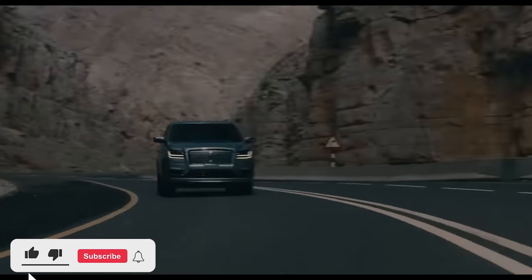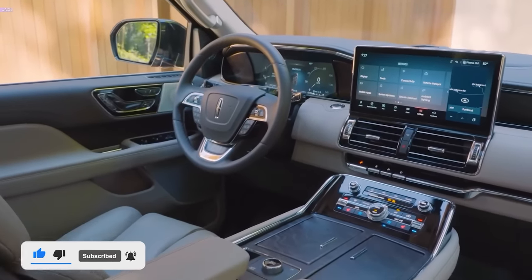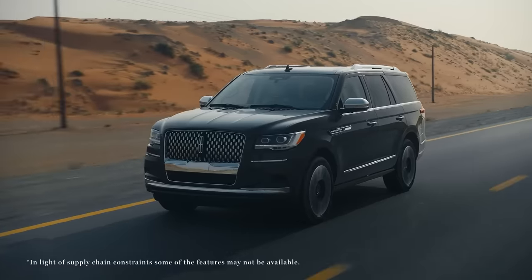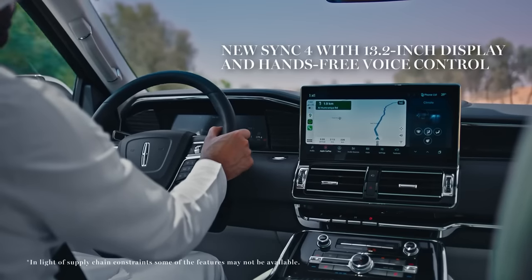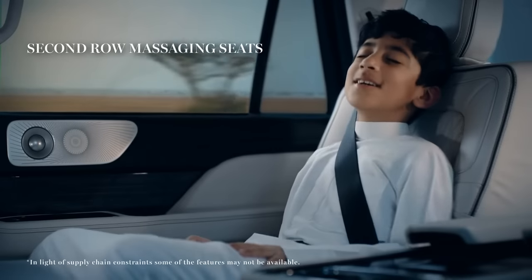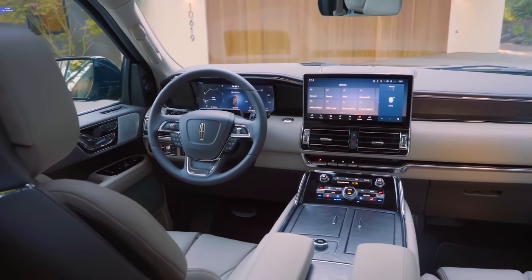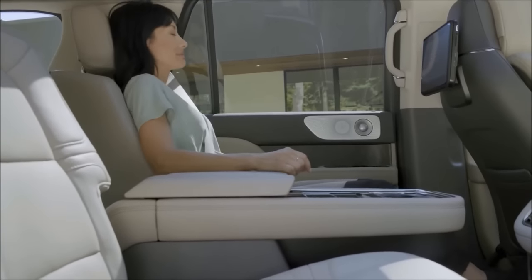SUVs don't really come much bigger, more comfortable and more capable than the 2023 Lincoln Navigator. Covered in chrome and packing well over 400 horsepower, the Big Navi is Lincoln's largest, most powerful and most expensive model, and one of our favorite full-size luxury SUVs. Two sizes are available: the standard Navigator and the super-sized Navigator L, which offers more cargo space behind its third-row seat. The Lincoln can seat up to eight passengers, and its cabin is wonderfully indulgent with high-quality materials and hedonistic features such as massaging seats. A smooth and refined twin-turbo V6 produces 440 horsepower, which is good and plenty.